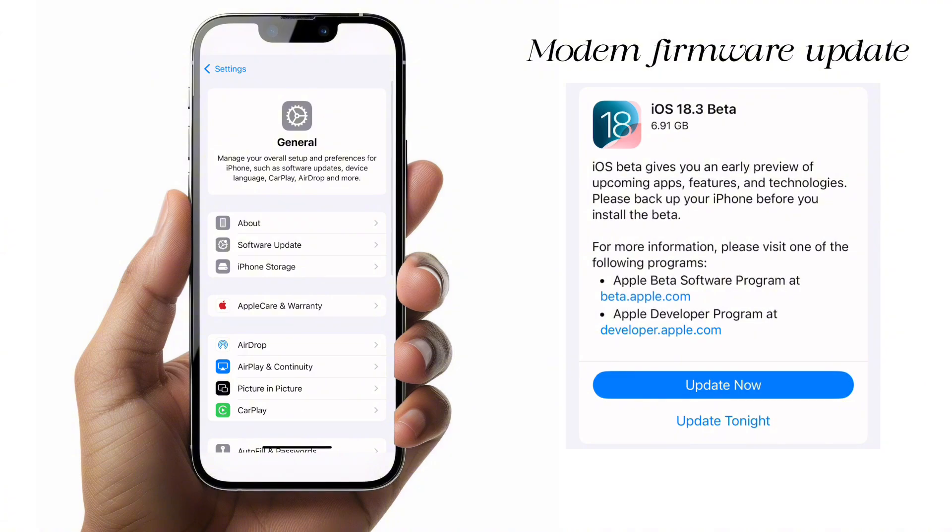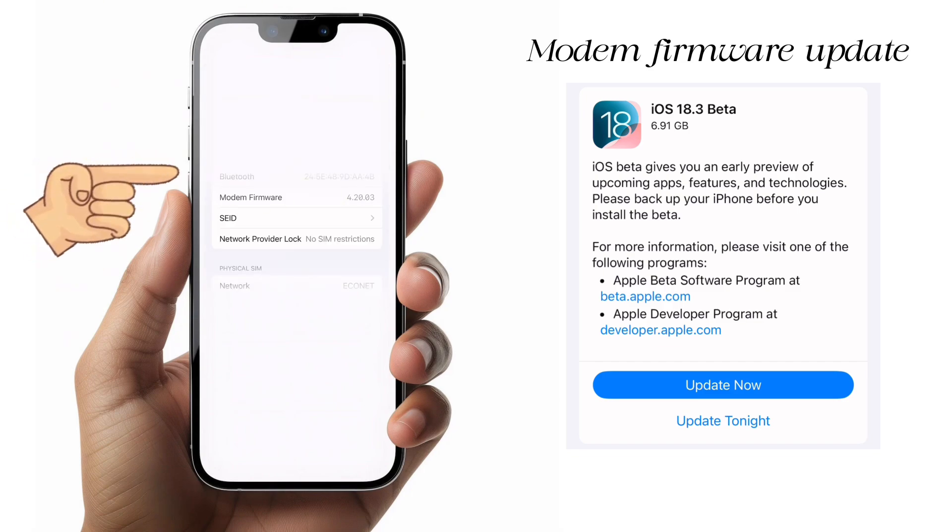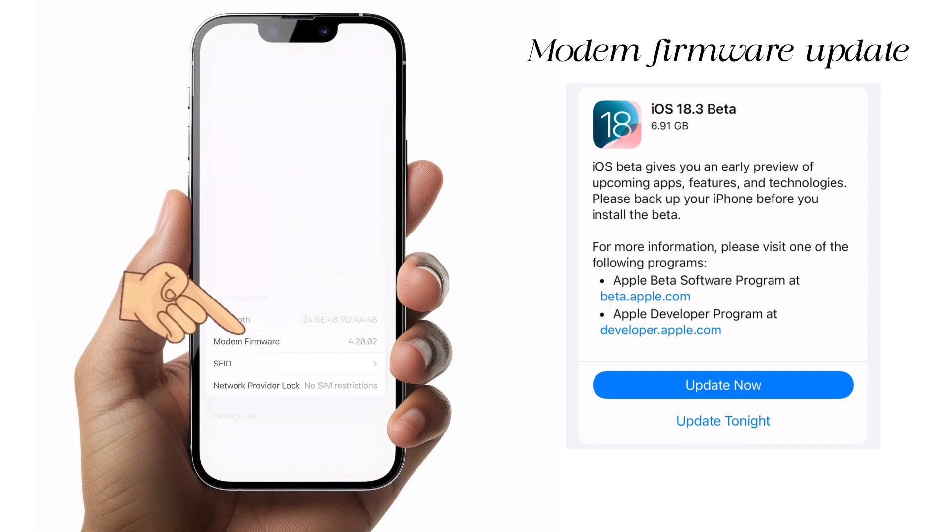The second one is the modem firmware update. The modem firmware is responsible for network connectivity and all things connection-wise on your iPhone. Before I updated, it was version 4.20.03. You can find this under Settings and About.